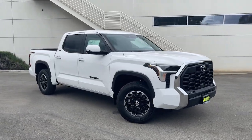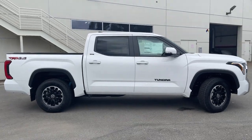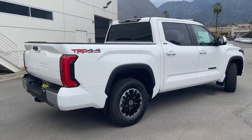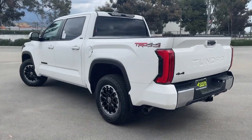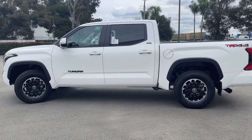Picture yourself in the 2024 Toyota Tundra. Get the job done in comfort and style in this tough-built Tundra. Its smooth ride, stable towing and handling, refined interior, and impressive standard safety and infotainment features give you the strength and security you need to make every project a win.